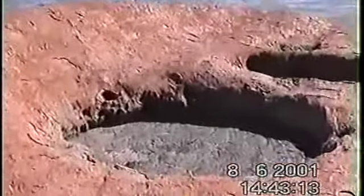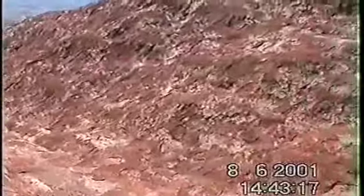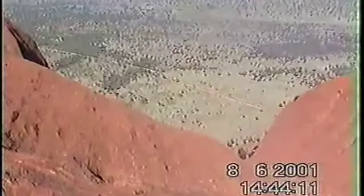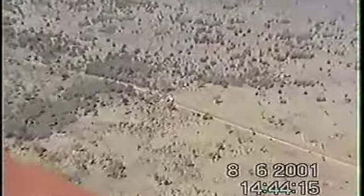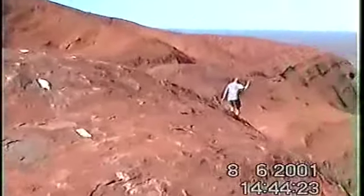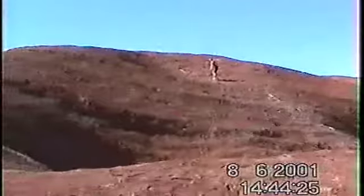G'day mate. G'day. You're from Denmark? Yeah. I can tell by the shirt off and the blonde hair. There's a caravan way down there. And I've still got a fair way to go, up there somewhere.